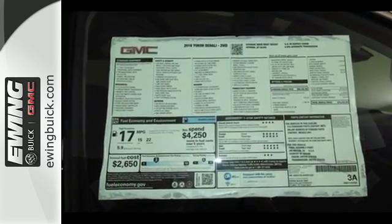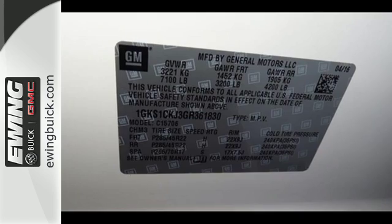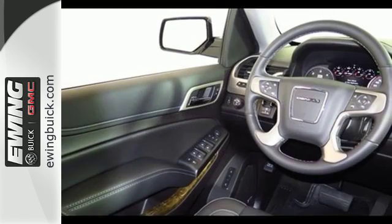The 6.2-liter Ecotec III V8 engine comes in at 420 horsepower and 460 pound-feet of torque to conquer all demands.